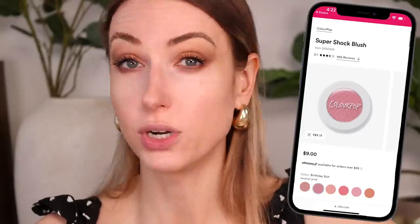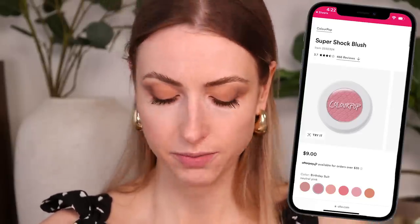I have been talking about this Patrick Ta blush for years. If you've been watching me for a long time — and if you haven't, come join the fam, make sure you subscribe! I heard that ColourPop had one called 'Birthday Suit' that's very similar, but I haven't seen the shade at all — it's still in its package. I remember seeing it and thinking 'yeah, that's pink,' but I don't know. So let's find out.